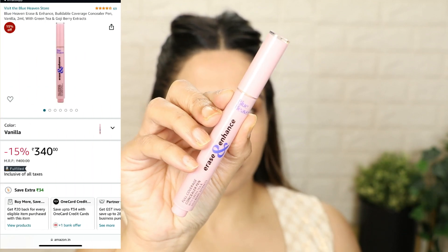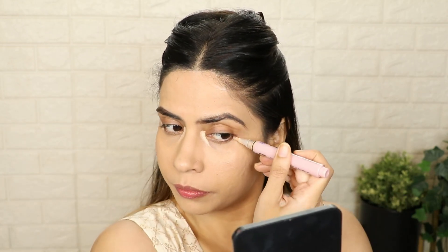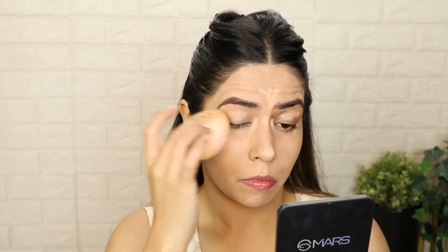After the foundation, we will use our concealer. The one I am using is by Blue Heaven — you will get it for 340 rupees; the actual price is 400 rupees. I am in the shade Vanilla. I have not used a lot of concealer, just a little bit. If you have any wedding function, don't over-apply concealer. After applying concealer, I have used a beauty blender to blend it. Guys, as I mentioned, the Amazon big beauty sale is going on, so if you need any beauty products, I will give you all the links in the description box — you can visit and purchase whatever you want.